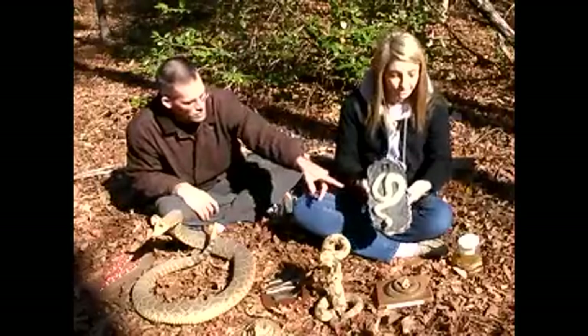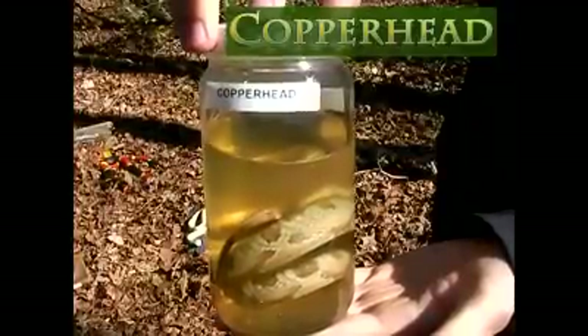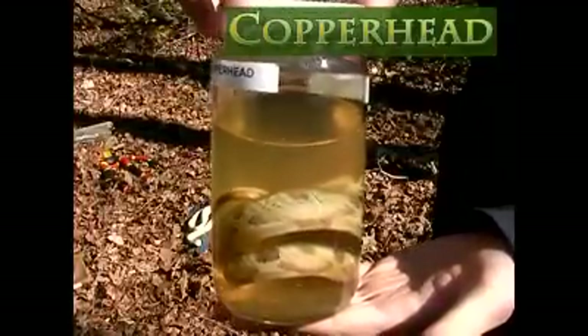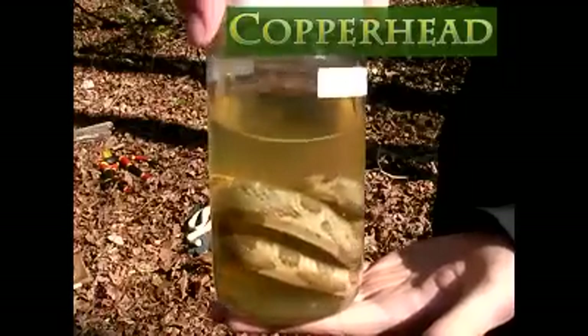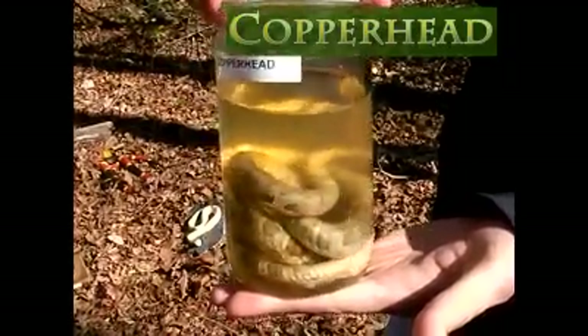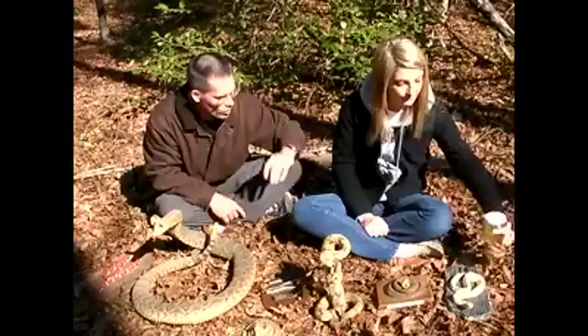Let's look at that snake in the jar right there. What kind of snake is that? Same thing, a copperhead. What is the material it's sitting in? Alcohol — ethyl alcohol. Those of you country folks, this would be moonshine. They take really high-proof alcohol and put it in there to preserve the snake body. So that's an actual once-live copperhead.